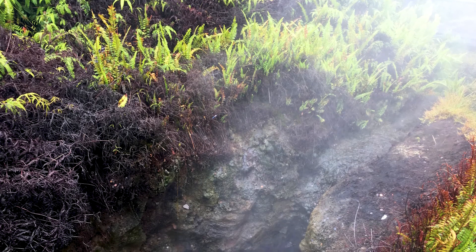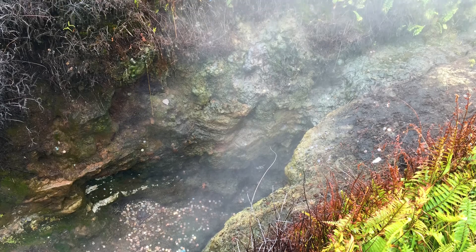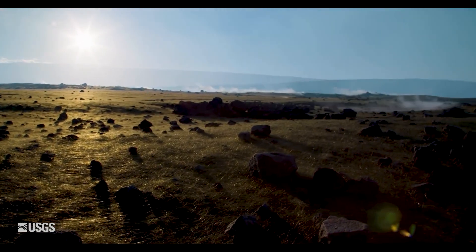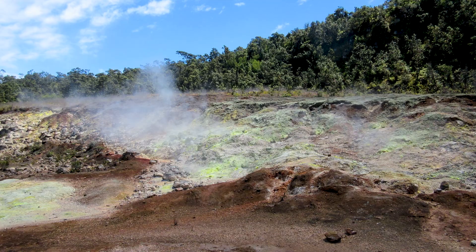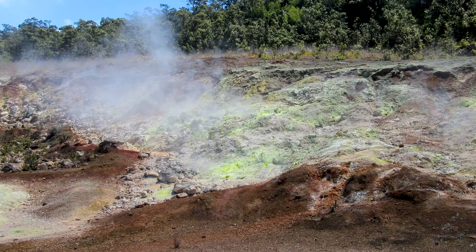We also made sure to see the Ha'a Kulamanu, or the Sulphur Banks. Here, sulphuric gases from deep within the volcano stream out through small cracks in the rocks, leaving behind a characteristic yellow stain on the rocks. And of course, it stinks like sulphur dioxide — rotten eggs. Gross.